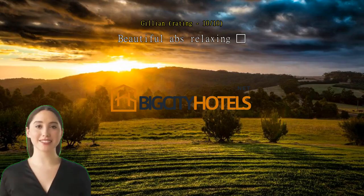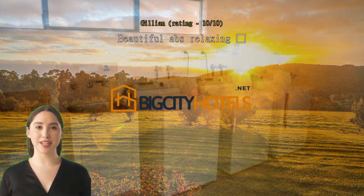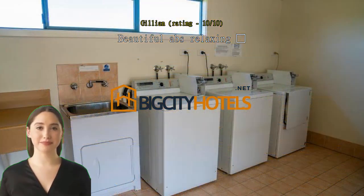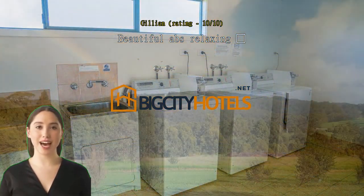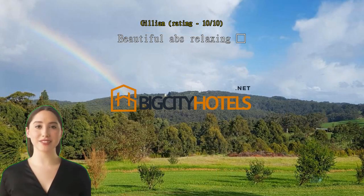Absolutely beautiful location, stunning scenery, peaceful, very clean, super comfy king bed. The small 2-burner stove and all the crockery, utensils, toaster, microwave, etc. — really good. Great to find a place that also has the basics: salt and pepper, oil for frypan, etc.